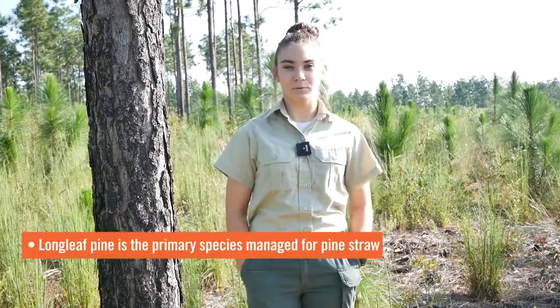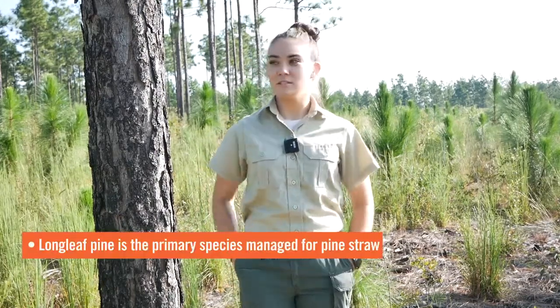Hi, I'm Madison Graham with the South Carolina Forestry Commission. I'm a project forester in Lexington and Richland County. We're out here on 160 acres in Lexington County. It is managed primarily for timber and pine straw production. The primary species is longleaf pine.